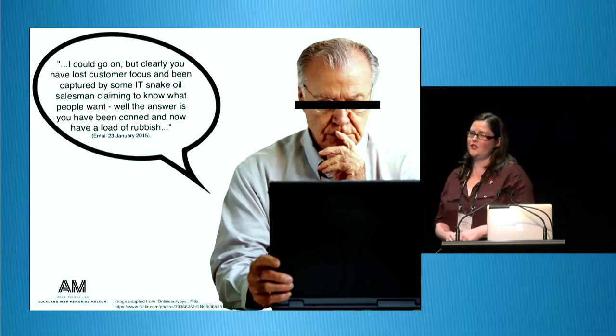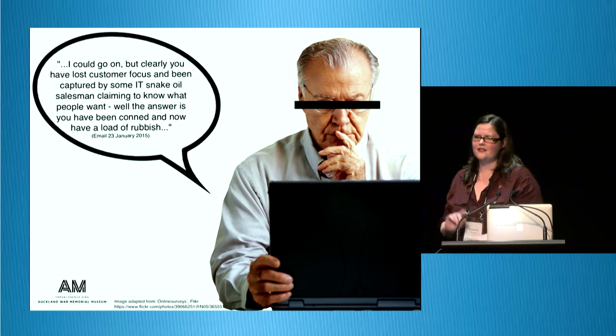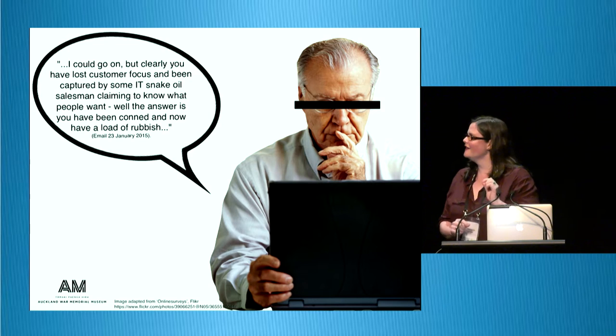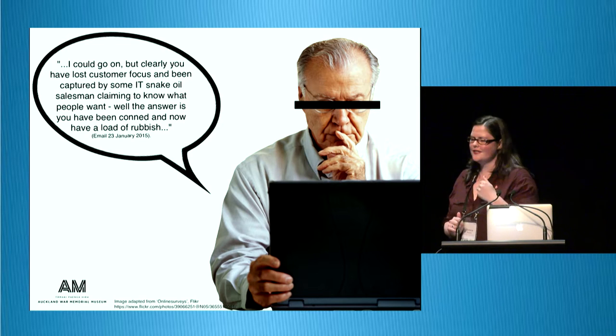You might think this looks really great and that we got positive feedback all the way around — no. We launched on the 22nd of January, and the day after, somebody told us it was a load of rubbish. The project has really taught me to toughen up. We've been told we were captured by a snake oil salesman — thanks, digital IT people.